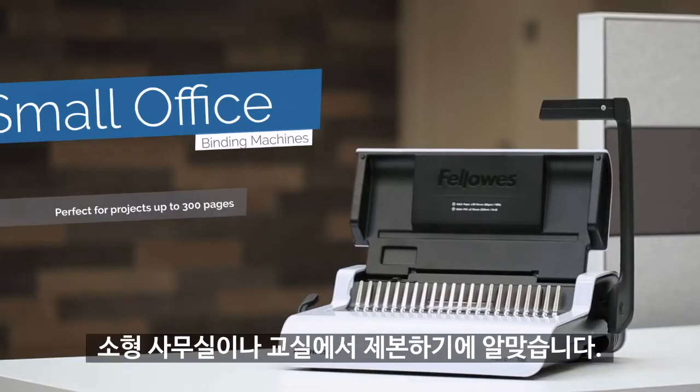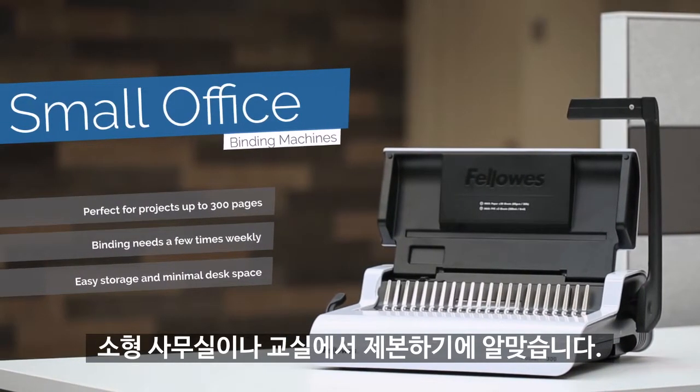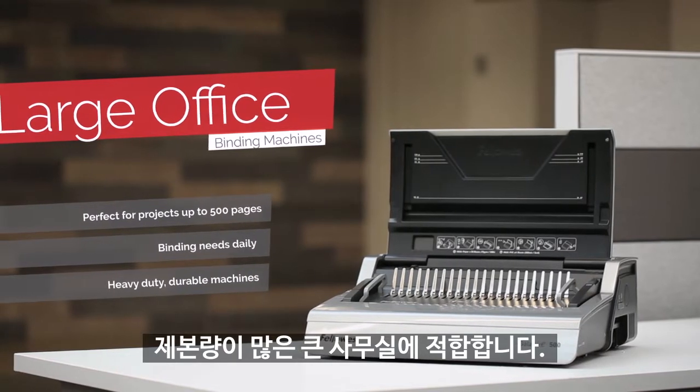Small office binding machines are ideal for occasional binding in the office or classroom. Large office binding machines meet heavy-duty daily binding needs in larger offices.